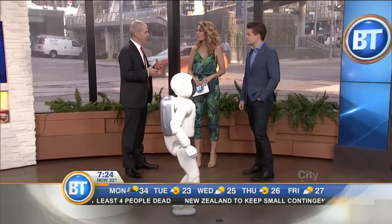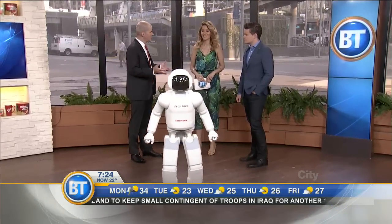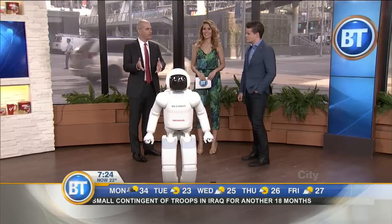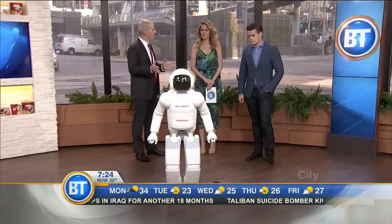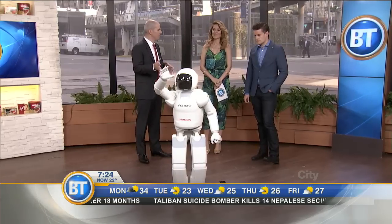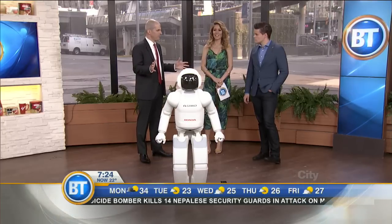Honda engineers created ASIMO to help people in need live fuller, richer lives by helping them perform routine tasks around the house. That's why ASIMO is the size that it is — four feet three inches tall — to better interact with people and their environment. With this new version of ASIMO, Honda has discovered some new ways to potentially help even more people.